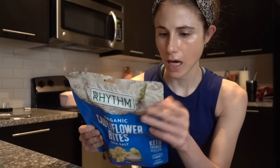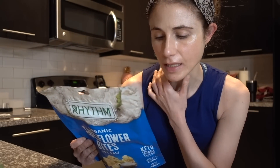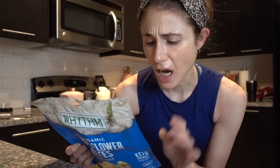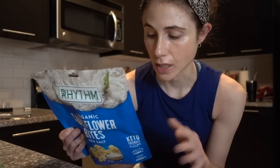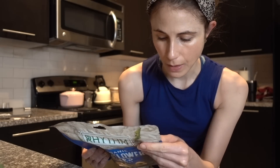I want to try the Rhythm Cauliflower Bites on camera. One serving is 90 calories, 7 grams of fat, 6 grams of carbohydrate, 135 milligrams of sodium — which for a salty snack is not horrific. Those noodles earlier were just begging for hypertension. Two grams of protein, six grams of carbohydrate. Let's give them a try!